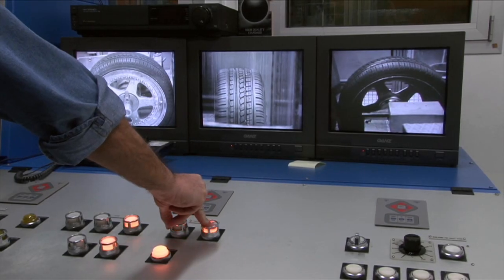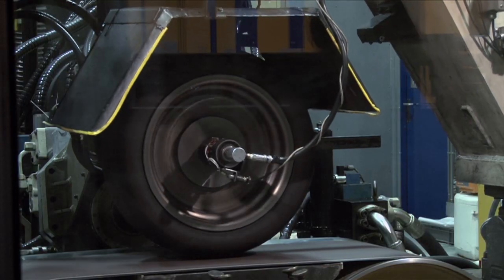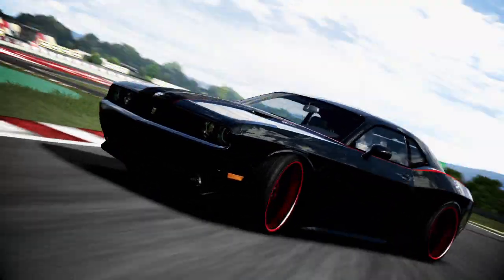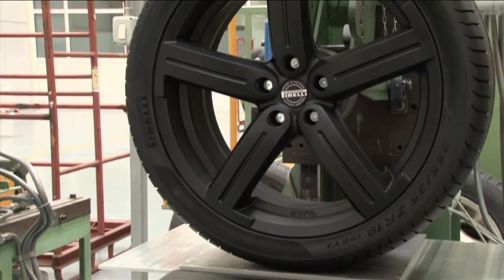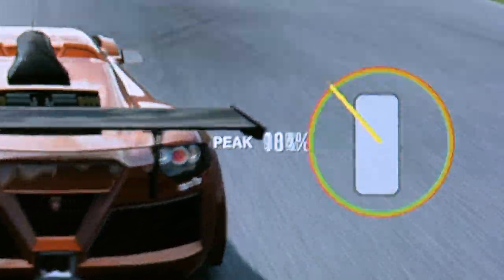We were also able to ask for custom tests, including testing at loads they generally wouldn't test a production tire at, testing at heats they would never test, and strange conditions that you can get into when doing extreme drifting — but they're not really testing for performance there, just whether the tire is going to explode and be a safety hazard. By testing in all these different ways, we got a complete suite covering every corner case of the giant matrix of different ways the tire is going to be interacting in the game.